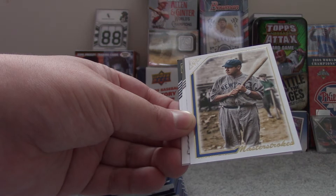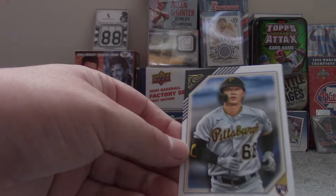Roger Clemens. Andrew Vaughn. Babe Ruth Masterpieces Insert. David Ortiz, Hall of Famer. Hoy Park Rookie Card.